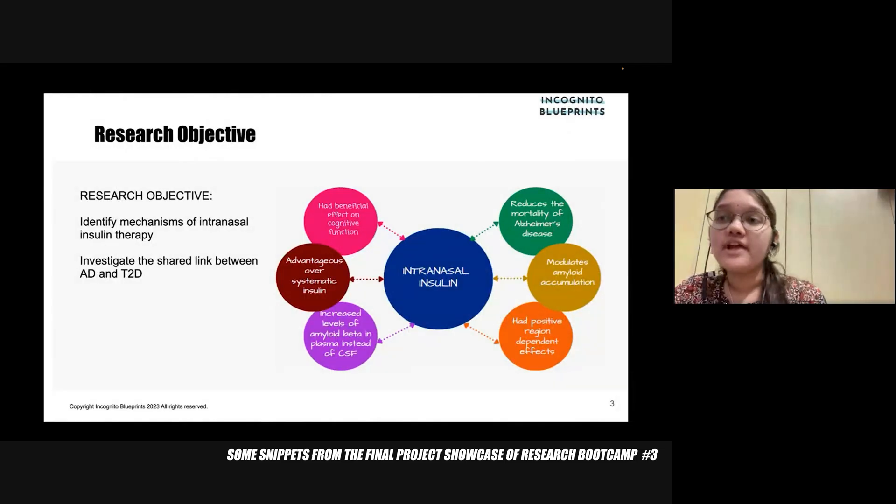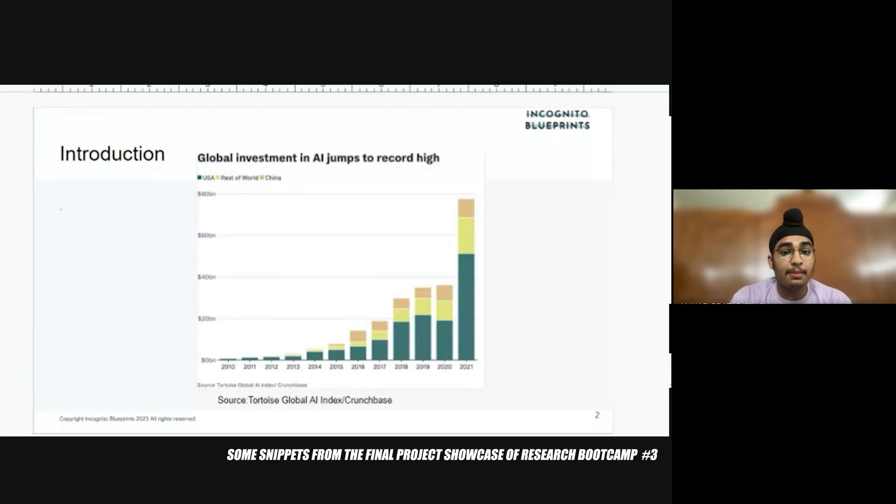Intranasal insulin offers several advantages in treatment. One key benefit is that it effectively targets the brain by bypassing the blood-brain barrier, enhancing cognitive function. By embracing AI-driven models in HR, we open doors to enhanced decision-making, streamlined processes, and ultimately a more cost-effective and productive workplace. Let's embark on this journey to understand the dynamic and promising future that AI-powered HR brings to the world of business.